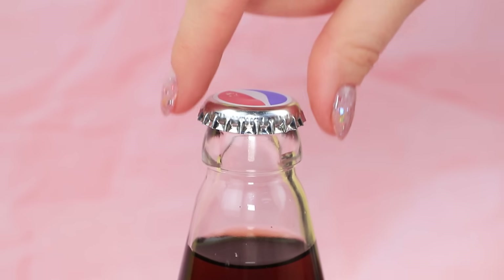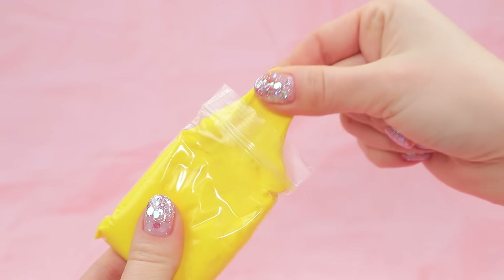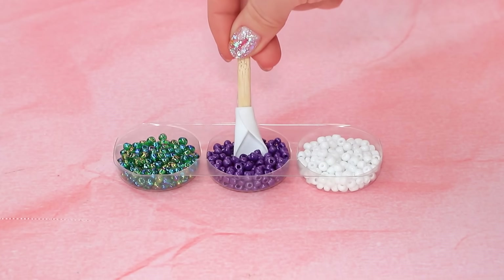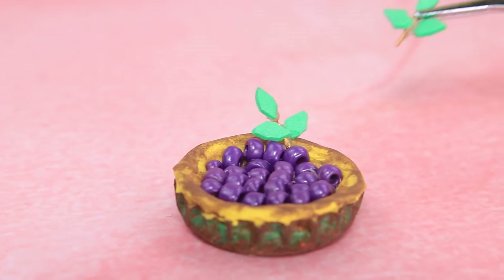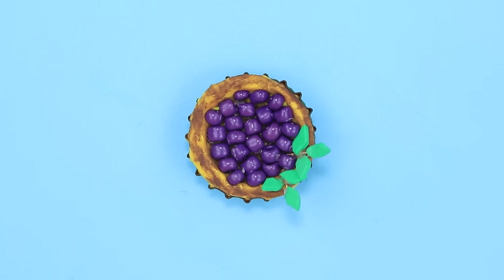We need a bottle cap. Fast forward — the metal got rusty. Knead dough and fill the mold. The pie is almost ready — there are berries inside. Yum. Decorate the dish with wild mint. Although Kevin has no money, he has his wits.